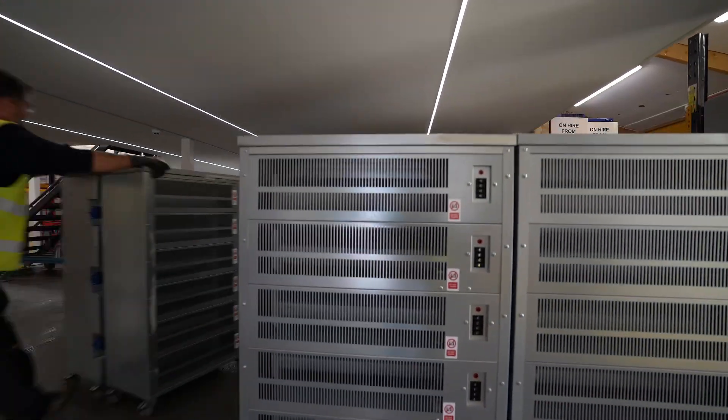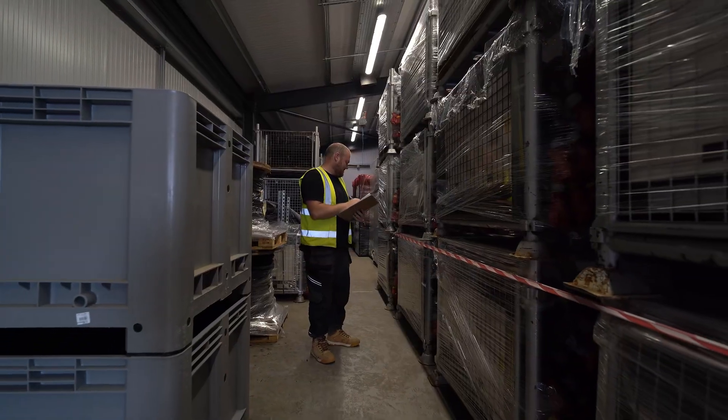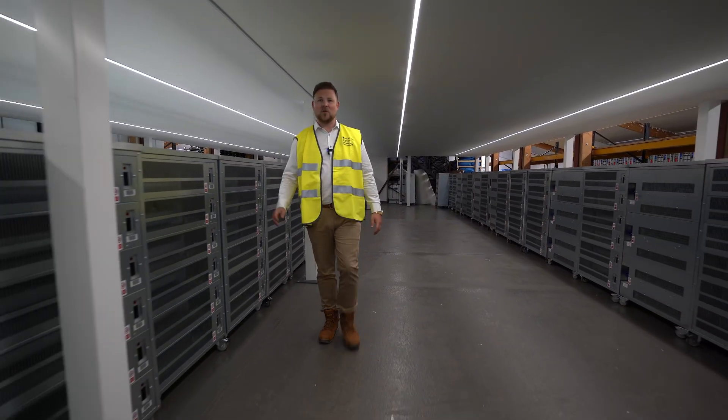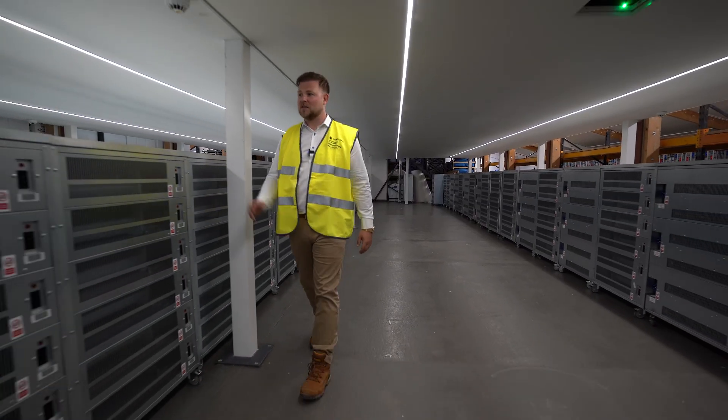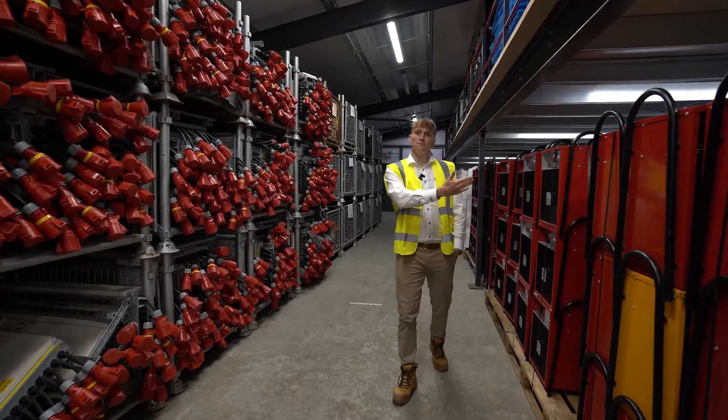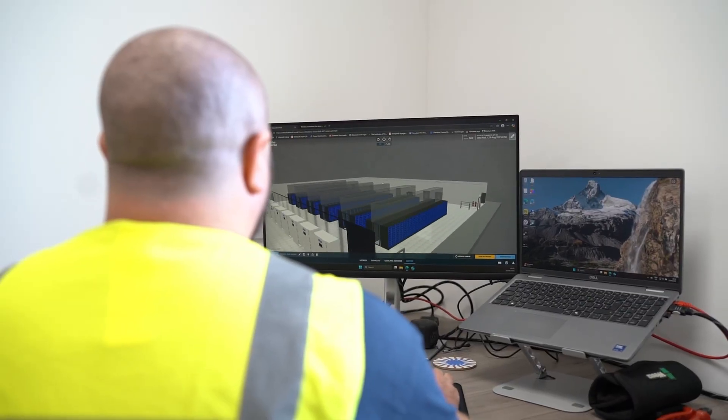At Heat Load, we set the benchmark for commissioning and performance validation excellence. We boast owning over 100MW of versatile heat loads for all commissioning requirements. So no matter the size or complexity of your heat load requirements, we have the solution.